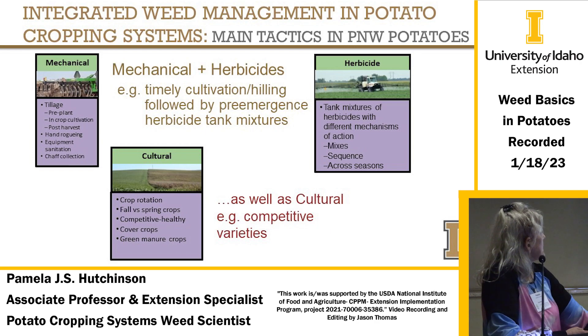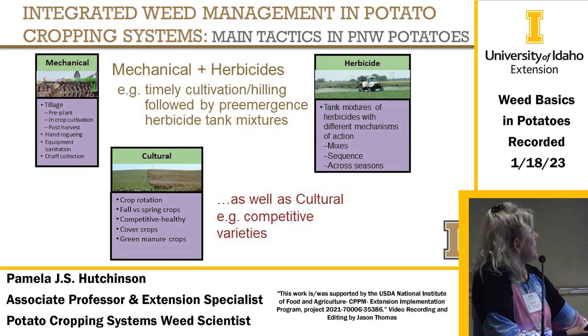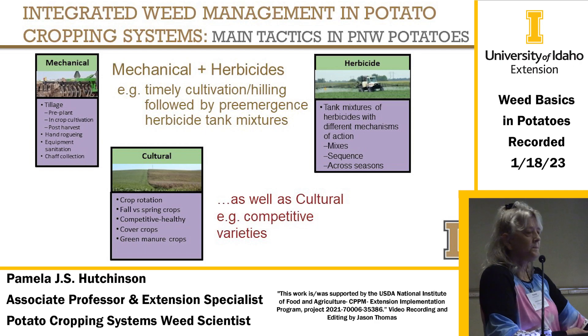Mechanical methods include tillage pre-plant, hand-rogueing, equipment sanitation, and even chaff collection at the end of the combine to catch weed seeds. Herbicide tank mixes — sequential and across seasons — are also important. The combination of mechanical plus herbicides is really about timely cultivation and hilling, followed by pre-emergence tank mixtures.